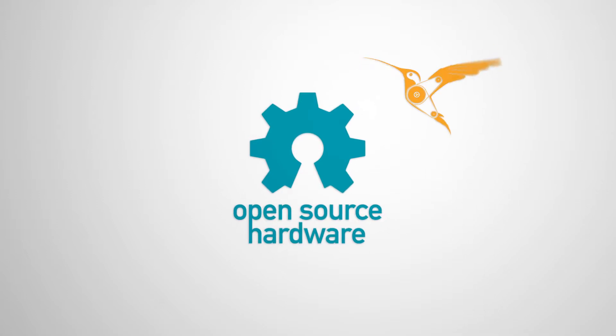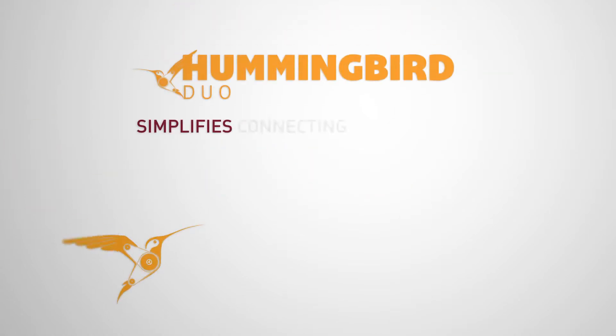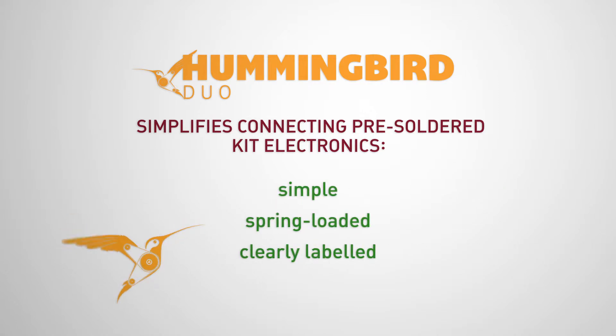Like Arduino, the Hummingbird is completely open source, and every sale will financially support the Arduino organization. The Hummingbird Duo controller simplifies connecting pre-soldered kit electronics by using simple, spring-loaded, clearly-labeled wire-to-board terminals.